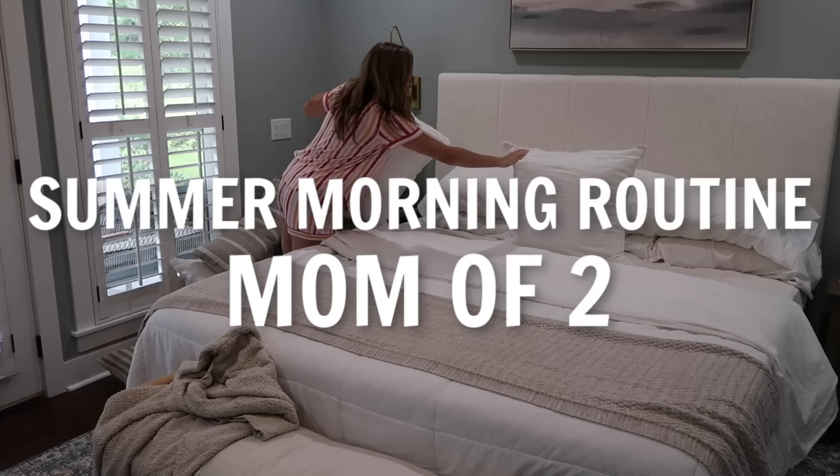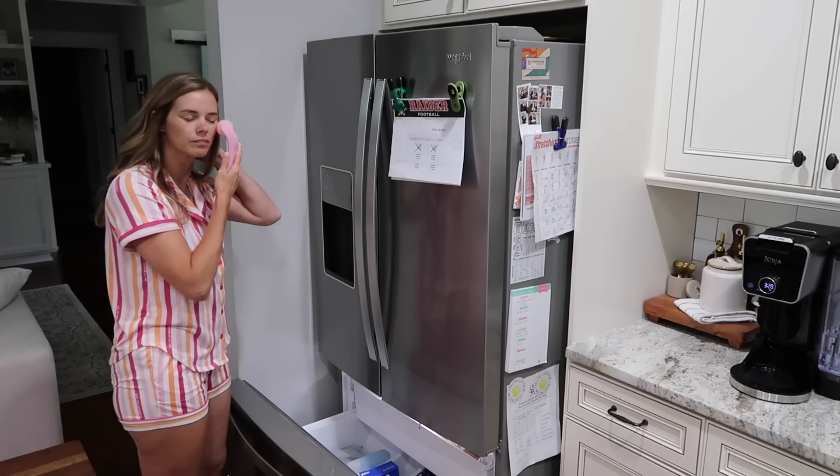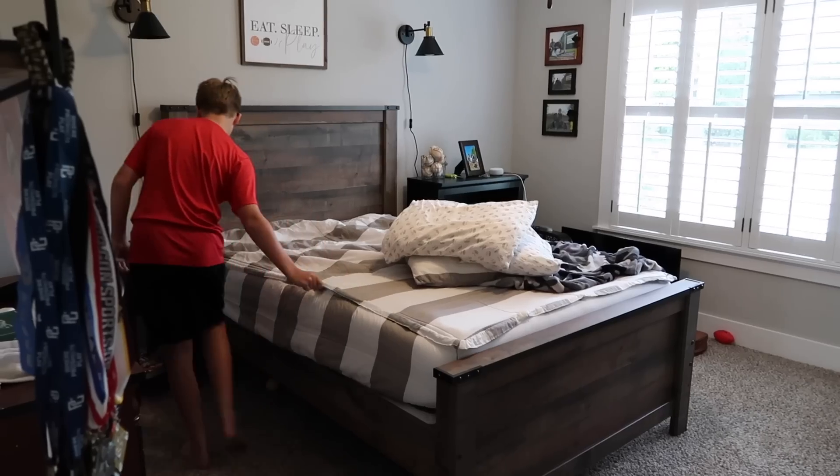Hey y'all and welcome to my channel. I'm Amy Darley and today's video is my summer morning routine as a stay-at-home mom of two school-aged kids. Come hang out with me as I take you through a typical summer morning.